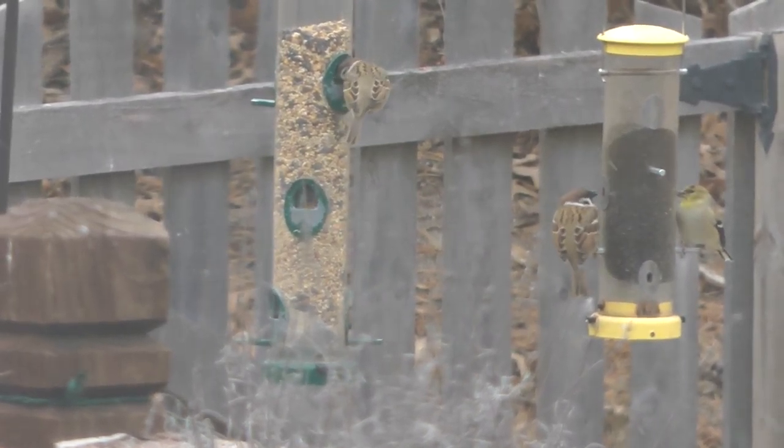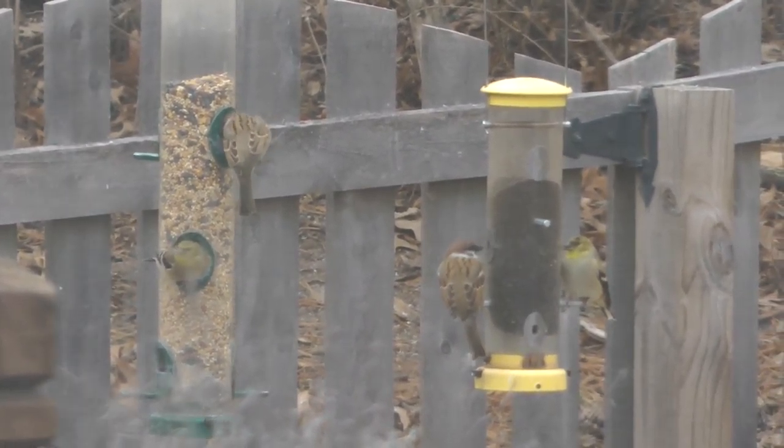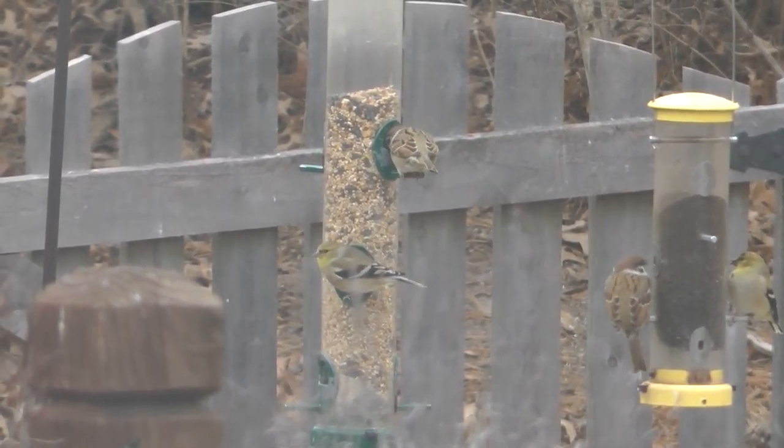That's a goldfinch at the tube feeder — see the difference? They're very, very dull but they've got a black wing bar.